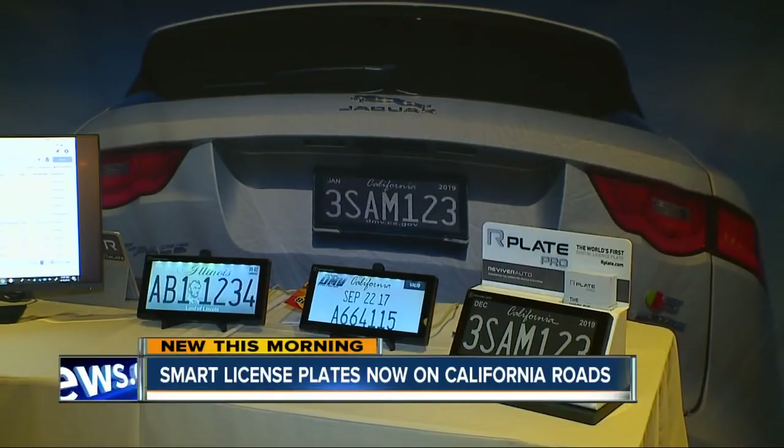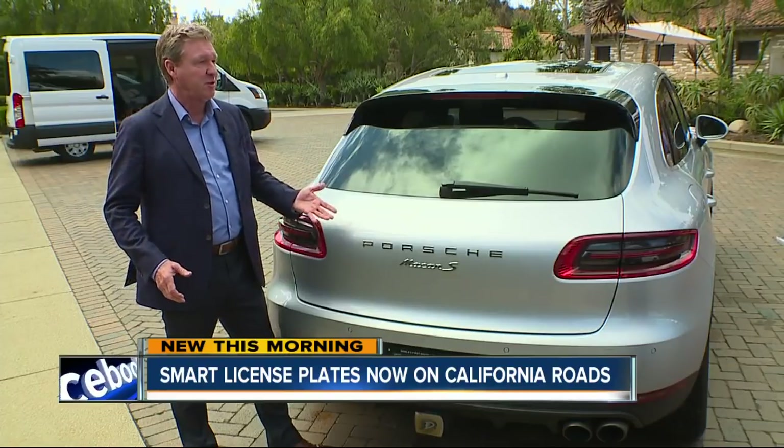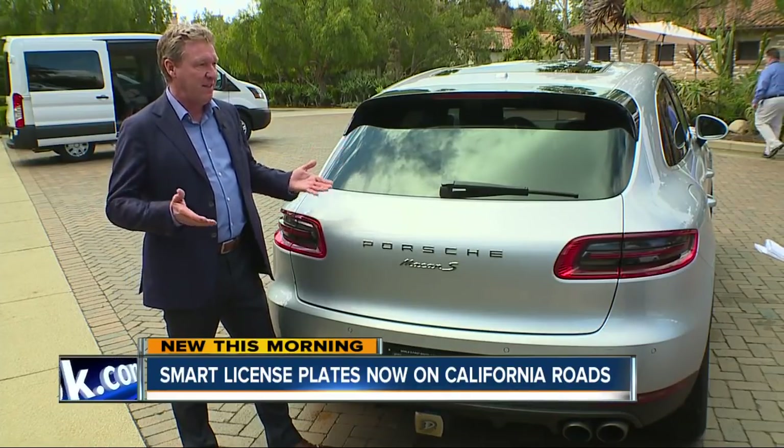He says Reviver Auto is in contact with car dealers to get it on San Diego lots now. You want the coolest iPhone? You want the coolest plate? Make my car look great? That's what it is. The plate costs $699, plus a $7 monthly fee.